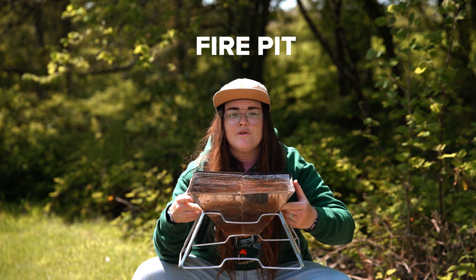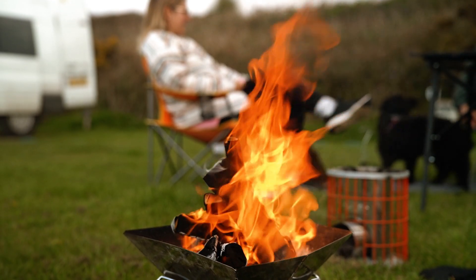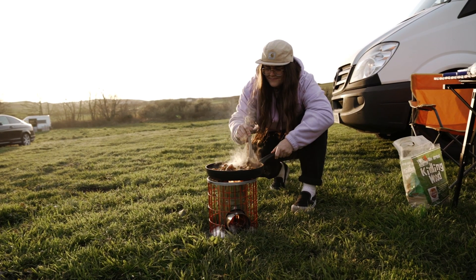A barbecue and/or a fire pit — we own three. Yes, we own three fire pits, all with their own qualities and personalities. We have a barbecue, a normal fire pit, and a chimney stove type thing that you can actually cook on.